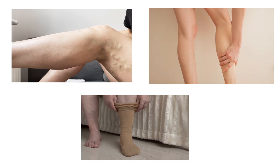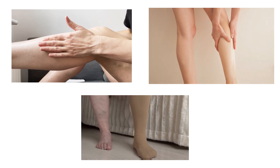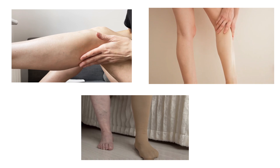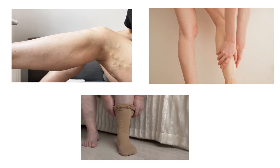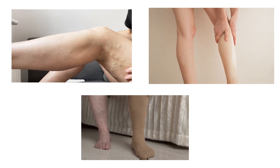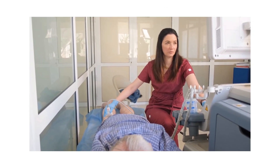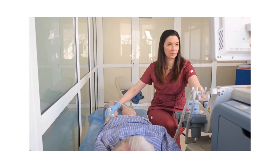Varicose veins might look harmless, but for some people they are a ticking time bomb. Early symptoms may be just fatigue or swelling, but ignoring them could lead to skin ulcers, clots, or worse. If you see signs, don't wait — talk to your doctor and take control early.